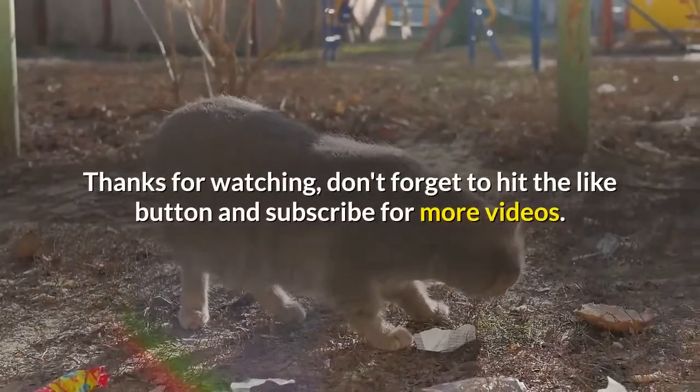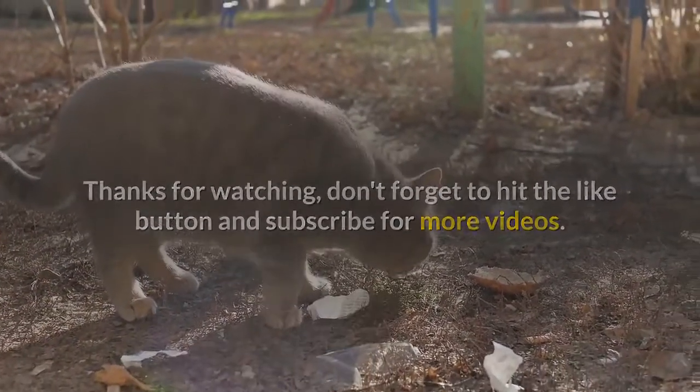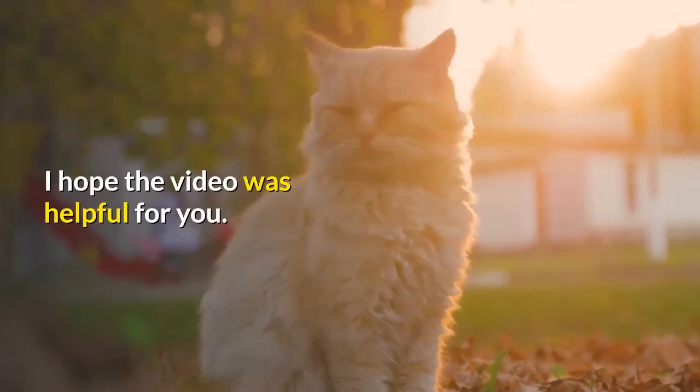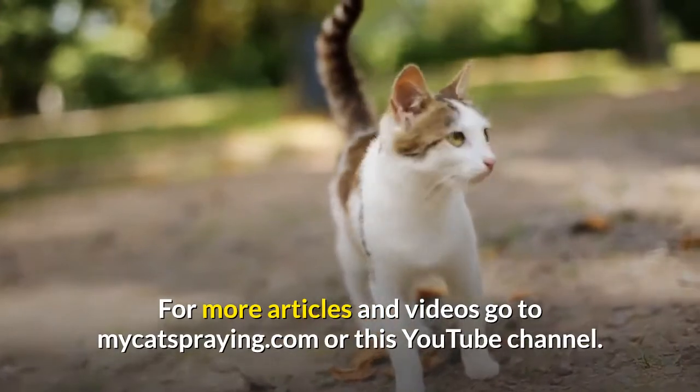Thanks for watching. Don't forget to hit the like button and subscribe for more videos. I hope the video was helpful for you. For more articles and videos, go to mycatspraying.com or this YouTube channel.